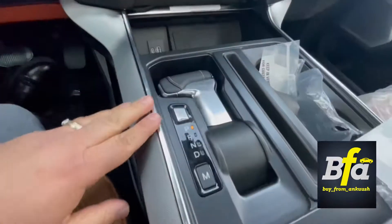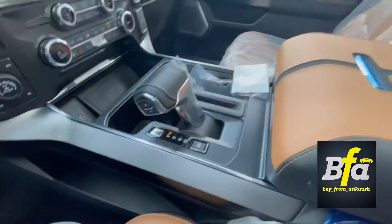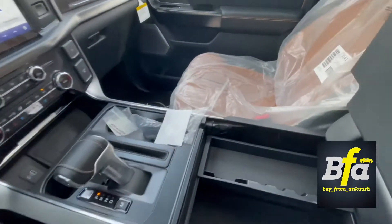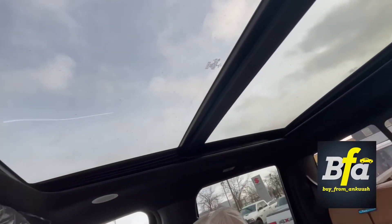You also get wireless charging right there. The gear shifter looks pretty nice, and then you get another Platinum badging on the armrest. There's a lot of space in here. One of my favorite features is the twin-panel moonroof.